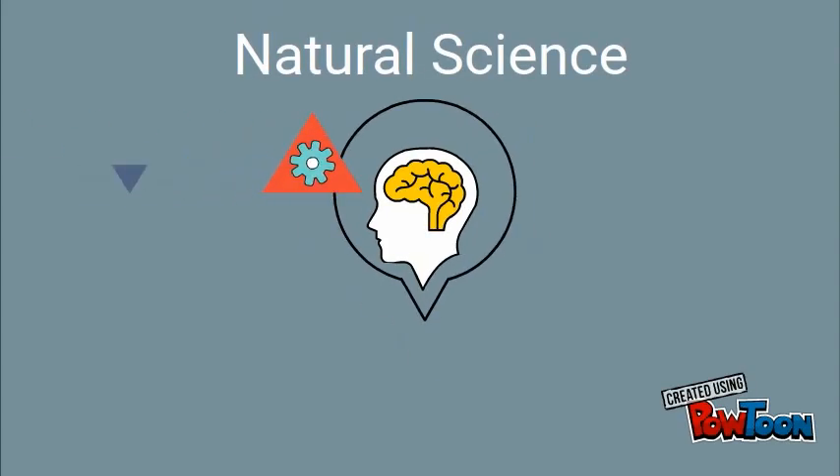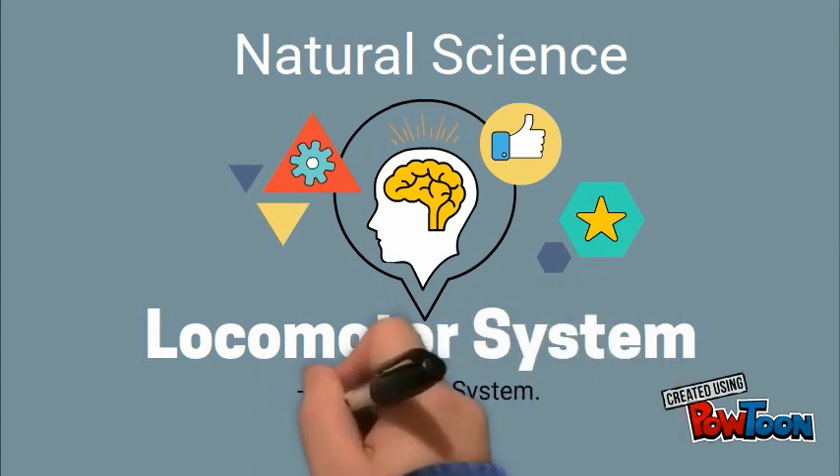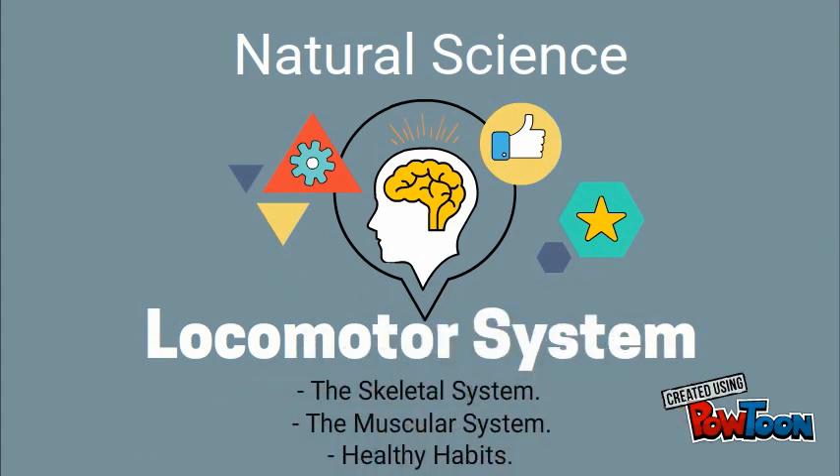Hello everyone! We are in Natural Science Unit number 2. We are going to deal with the locomotor system, the skeletal system, the muscular system and healthy habits.